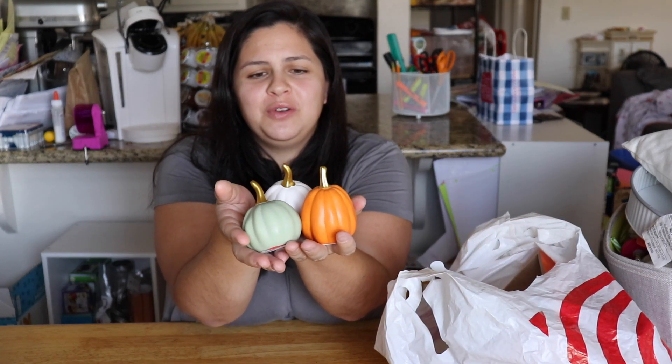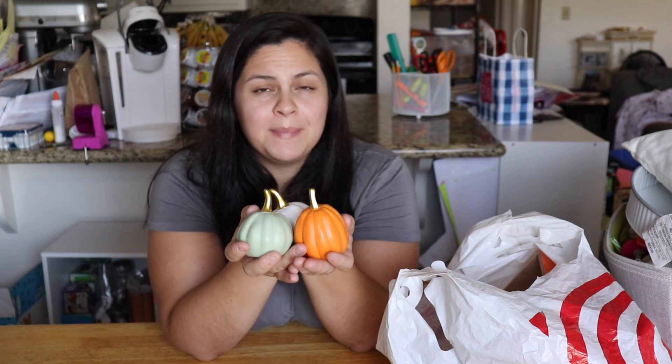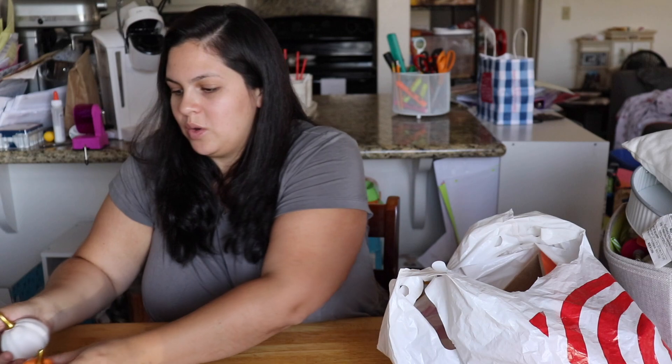Next I have these ceramic mini pumpkins — how cute are these! Again with the gold little stump. These were only a dollar each. The only color I did not get was dark navy blue, it just didn't match what I'm going for this year. They're all different sizes: the orange one's a little bigger, the white one is the smallest, and the green one is a little fatter.